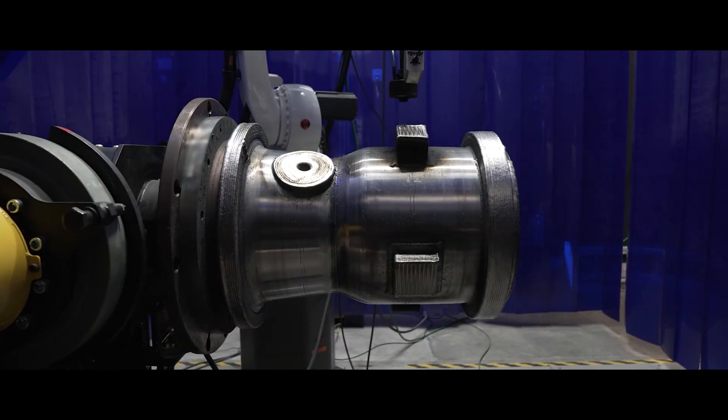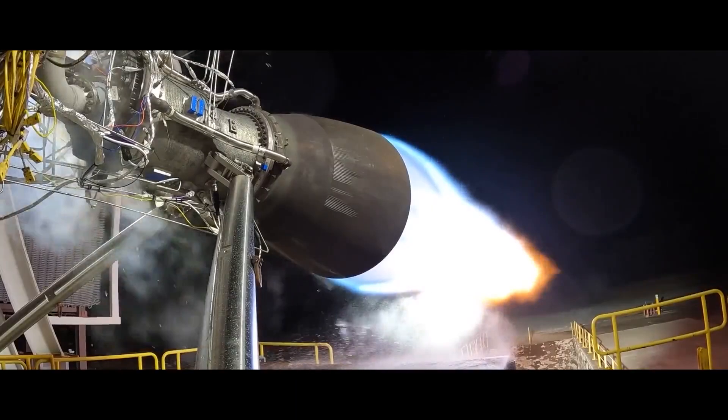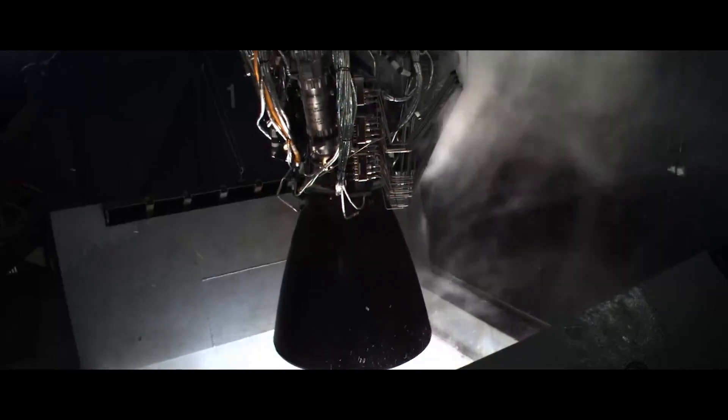I really love that this engine has so many parts on it that don't look like any other engine, and that's really because of our 3D printing and really leaning into that technology.